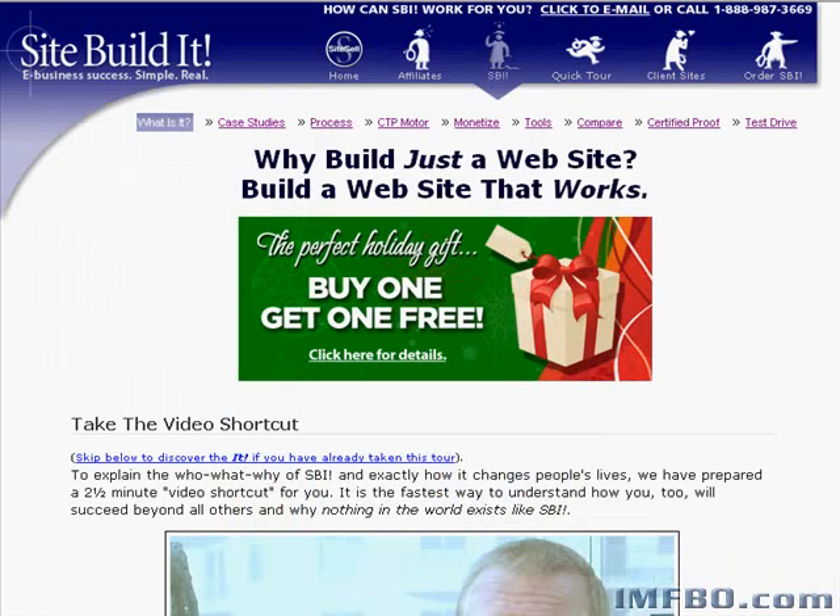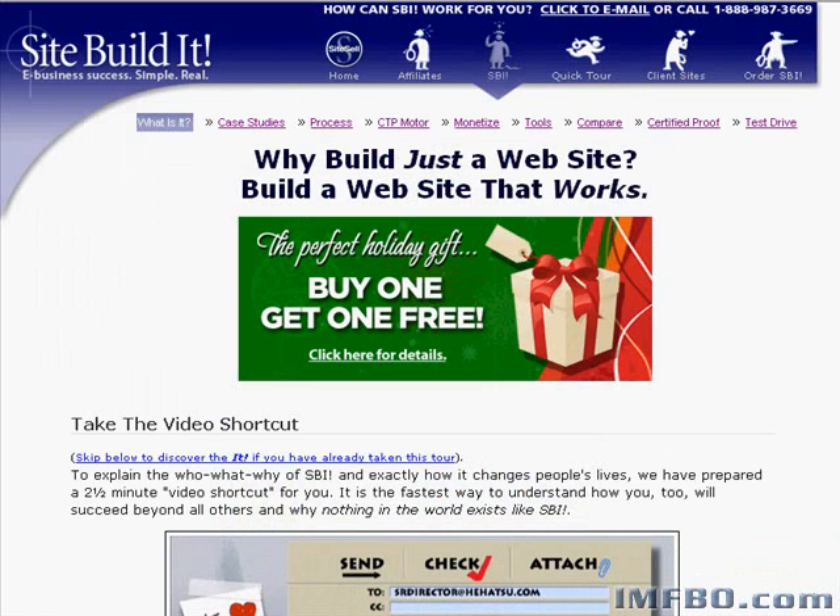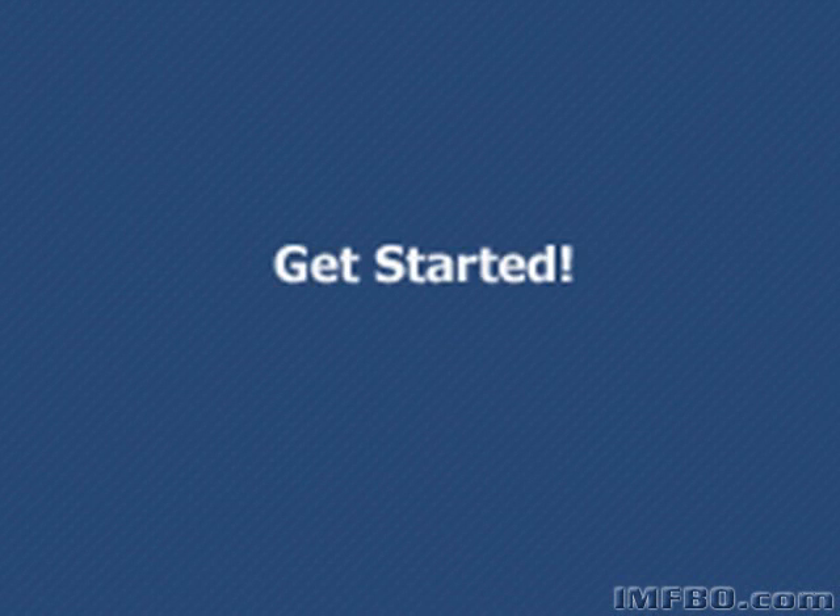So after you pick up a domain name and get your hosting in place, just give them a call and they'll walk you right through everything. You can't go wrong with either of them. The only way you can go wrong is to not create a website to start putting this information to use. So get a domain name and a host, create a basic website, and then you can take advantage of all the information on the rest of the Internet Marketing for Business Owners website. Thanks for watching, and I'll see you in the next tutorial.